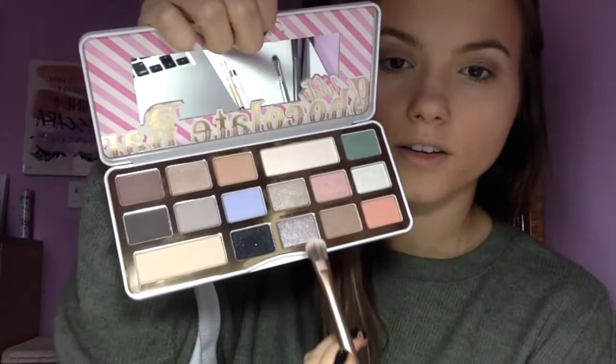I want to add a little pop of color, so I'm going in with Sugared Raisin. Then going with my Maybelline mascara.